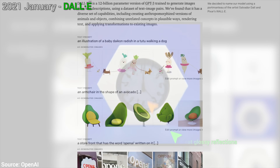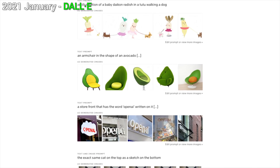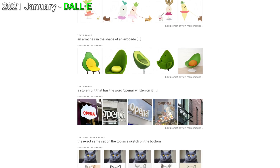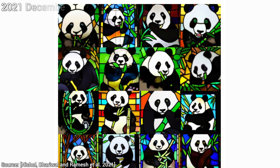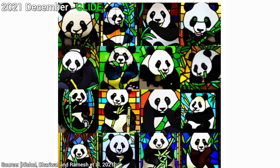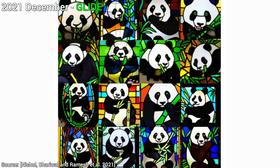DALL-E was published just about a year ago, and OpenAI already has a follow-up paper that they call GLIDE. And believe it or not, this can do more, and it can do it better. Well, I will believe it when I see it, so let's go!